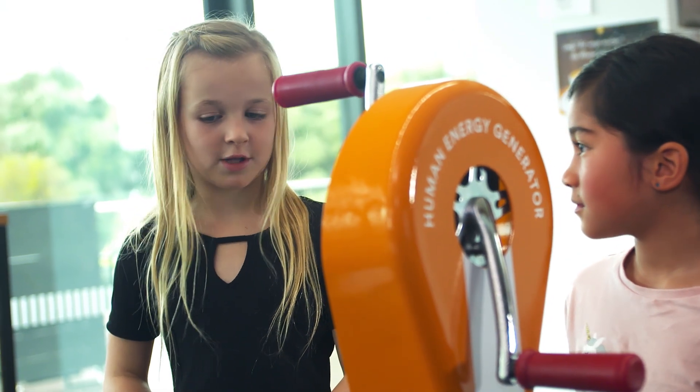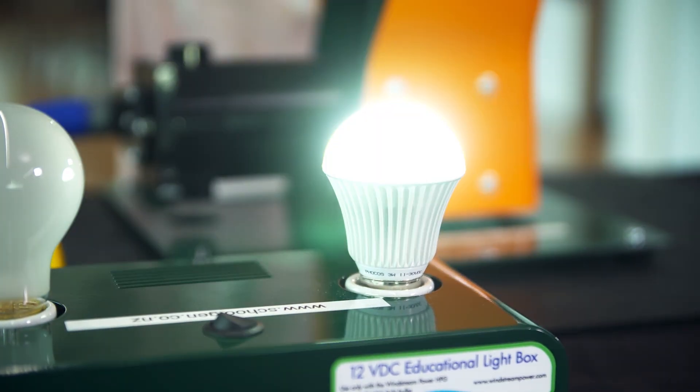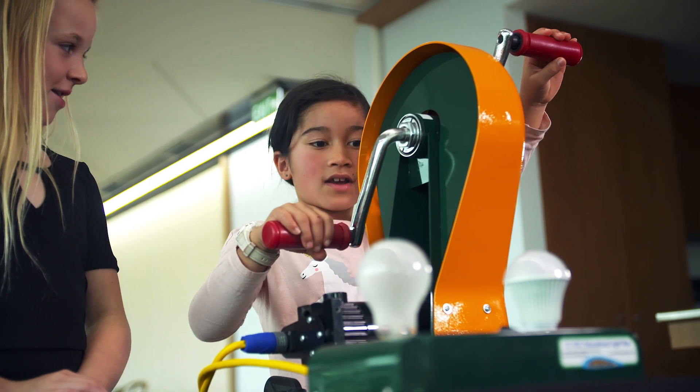Maya, why don't you have a go lighting up the LED bulb? Sure. Wow, that was quick and really, really easy.